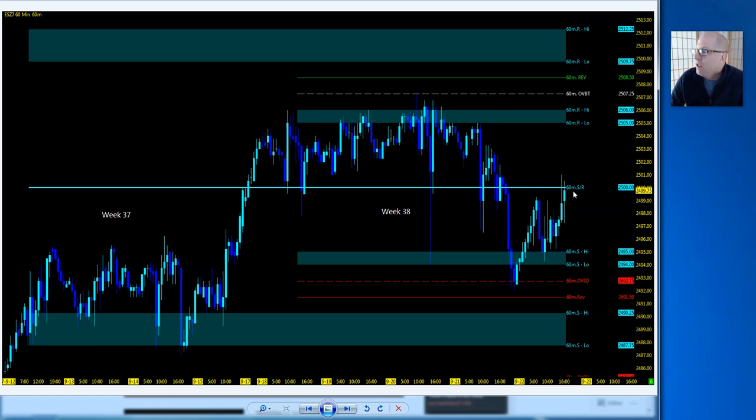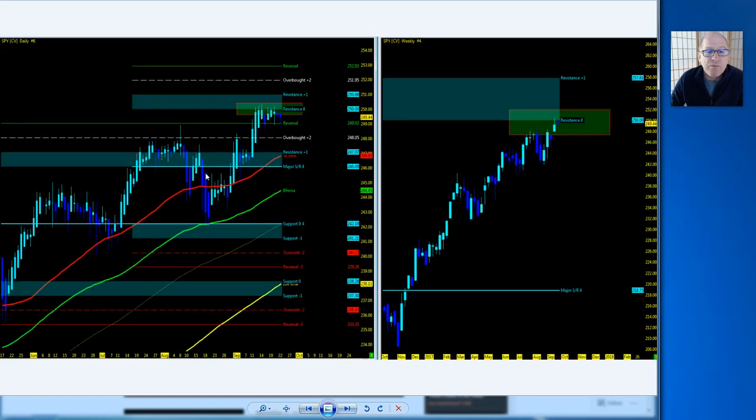Taking a look at the SPY ETF — price action is in consolidation on both a daily and weekly basis up at the 250 level. We'll be looking up to 250.98 on the SPY before any pullback might occur. All moving averages are in sync — both 50s, the 89 EMA, and the 200 SMA well below.